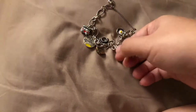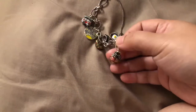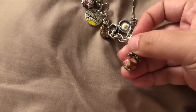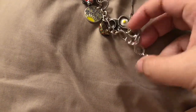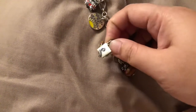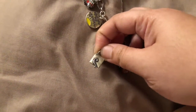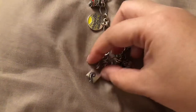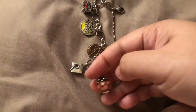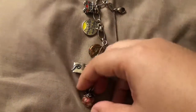This rose glass charm is from my aunt — she bought that for me for my birthday. And then this mortar board, or graduation cap, my mom bought that for me when I graduated in 2013. I also got the rose glass in 2013 as well. So those are the oldest charms on this bracelet.